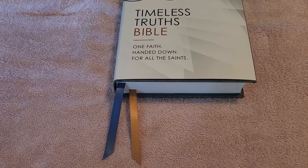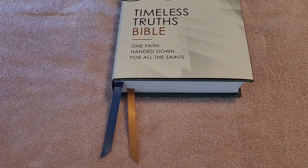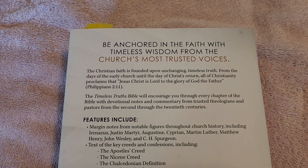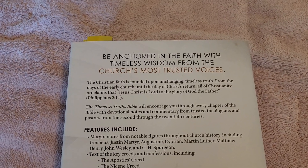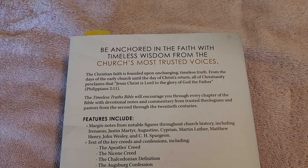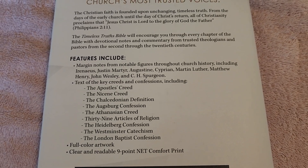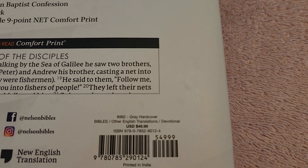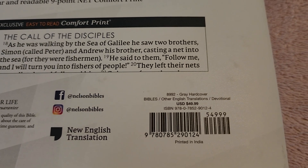I do know that if I got the genuine leather, I think it has three ribbons — but at least there are two ribbons in this hardback. Looking at the back of the dust cover: 'Be anchored in faith with timeless wisdom from the church's most trusted voices.' There are some features listed that you can pause and read. It retails for about $49.99, and there's the ISBN number — though you could probably get it cheaper on Amazon or christianbook.com.